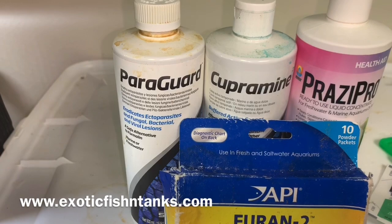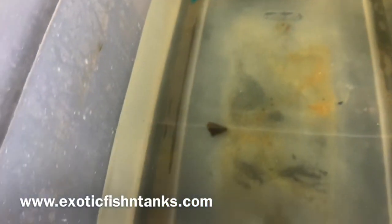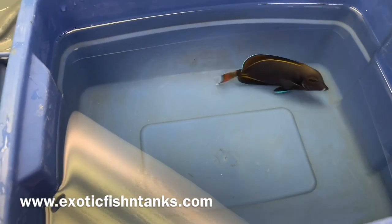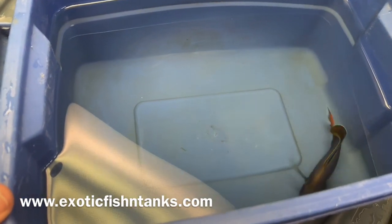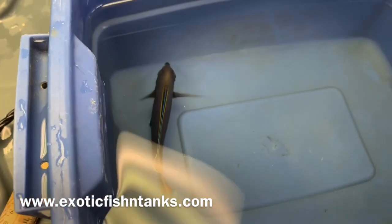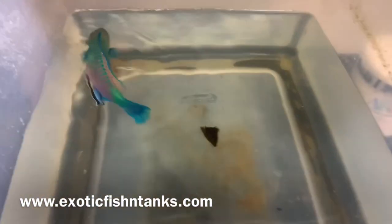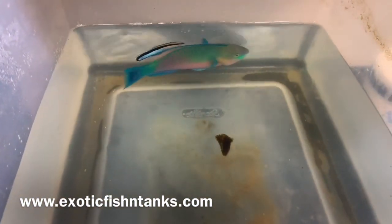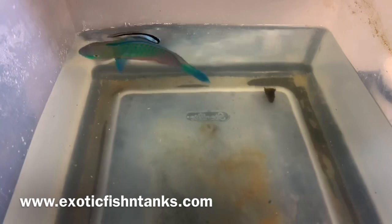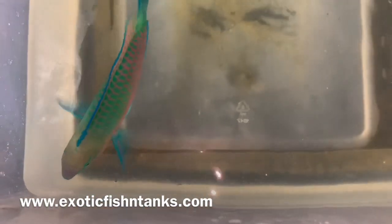All fish are acclimated for an hour or given a bath in nitrofurazone, which is furan. They are then given a freshwater dip — this guy is in a freshwater dip for five minutes. The water's pH is about what you would have in your tank. I leave them in there for about five minutes, then put them into a quarantine system with hyposalinity 1.008 to 1.009 — true hyposalinity — along with Cupramine and Prazi.